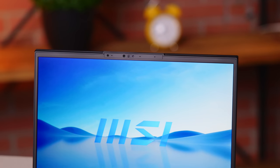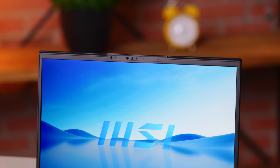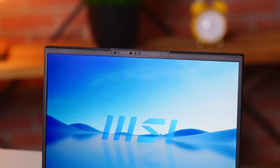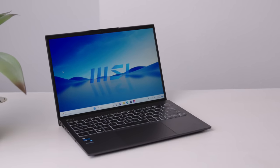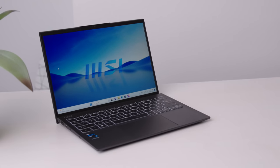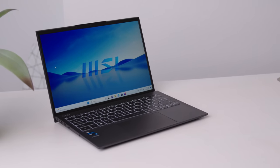This has an FHD webcam with noise cancellation and noise reduction. These days, I'm sitting in front of my webcam more than I'd like to admit, so having one that works well is obviously pretty important. Here's a quick demo of the camera quality — it's better than a typical webcam, no potato cam here. It's actually a pretty decent camera, and it doesn't give you that weird up-the-nose angle either. Nice job, MSI.